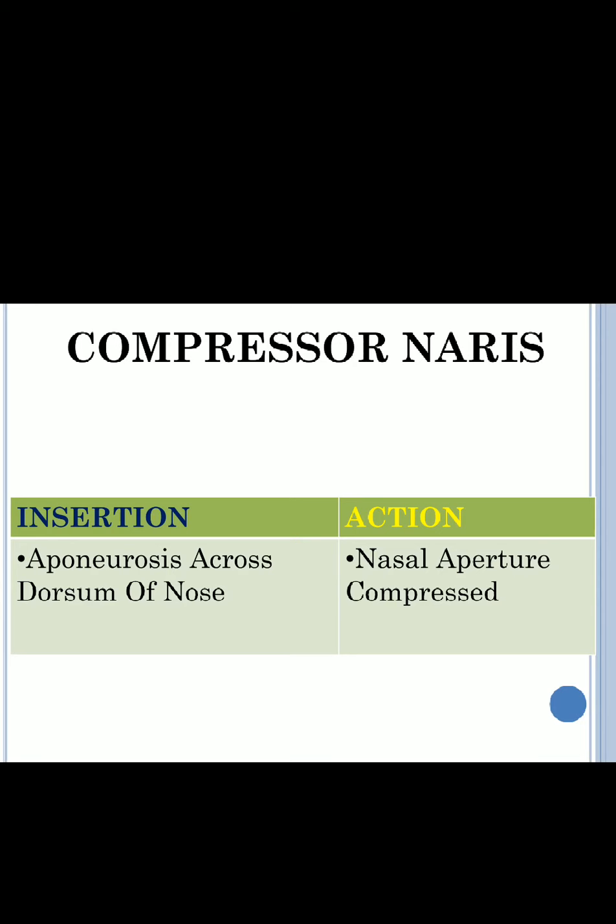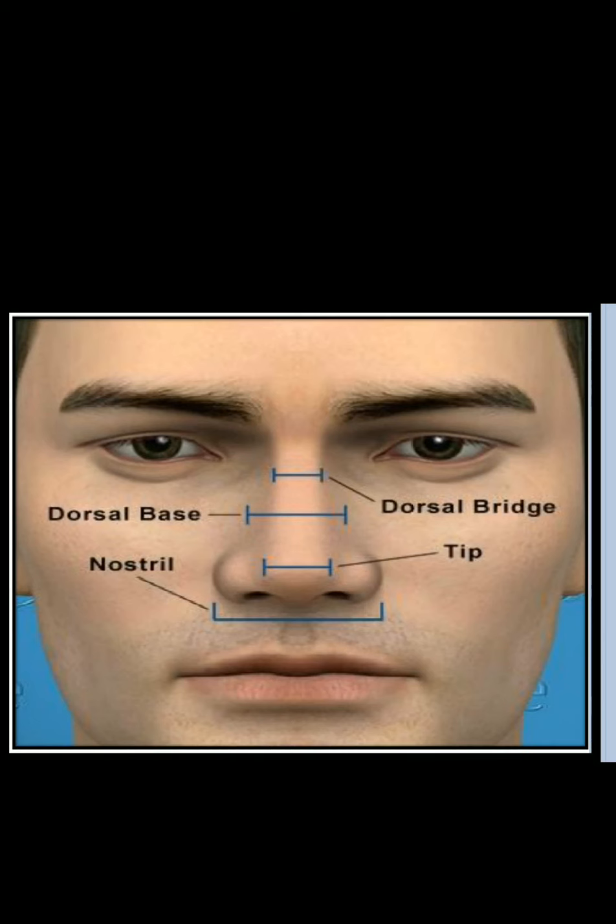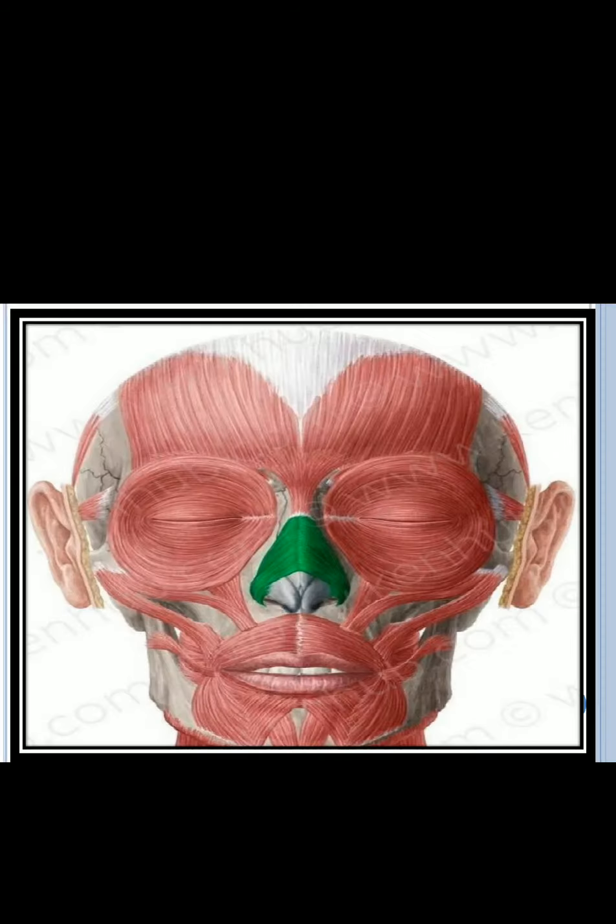There is a thin flat tendon across the dorsum of the nose into which the muscle is inserted. The action of the muscle — as its name compressor naris suggests — is to compress the nasal apertures, which are the two nasal openings. Compressor naris takes origin from the maxilla just lateral to the nose and gets inserted on the dorsum of the nose.